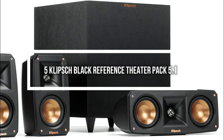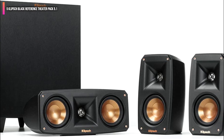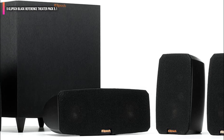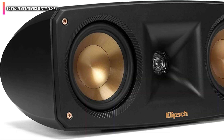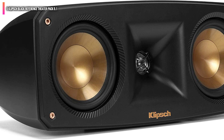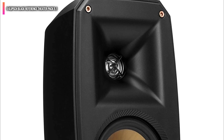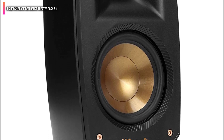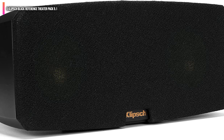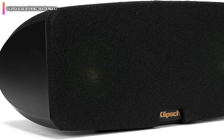Number 5 on the list is the Klipsch Black Reference Theater Pack 5.1. This 5.1 channel surround sound system gives you five speakers along with one subwoofer that delivers great low-frequency sounds for smaller rooms. For $500, you'll get terrific sound despite the subwoofer being wireless. Don't be fooled by the small size of the speakers, as they do an excellent job of providing excellent sound. The satellite speakers — two front and two back — are only 7.75 inches in height, while the center speaker is shorter but wider. You can also choose to mount these speakers since they come with a threaded insert.